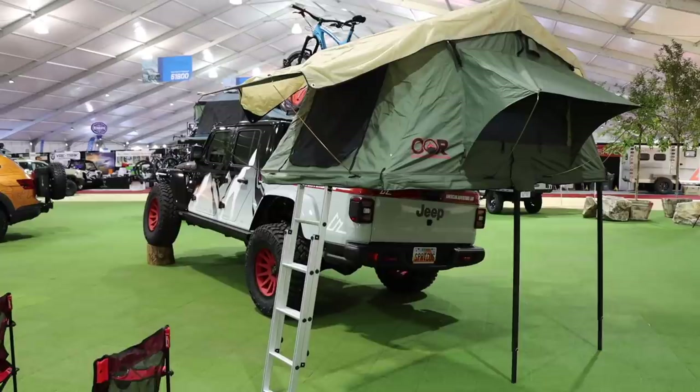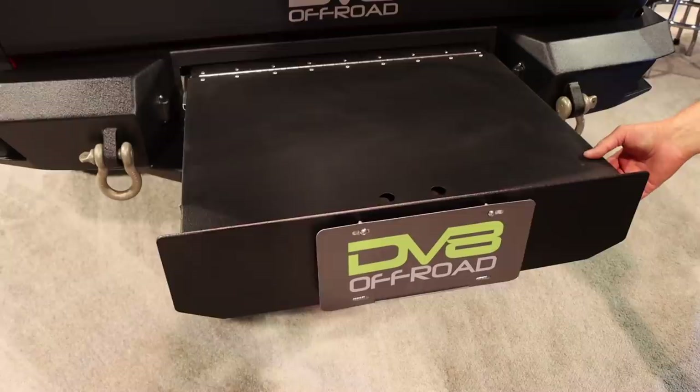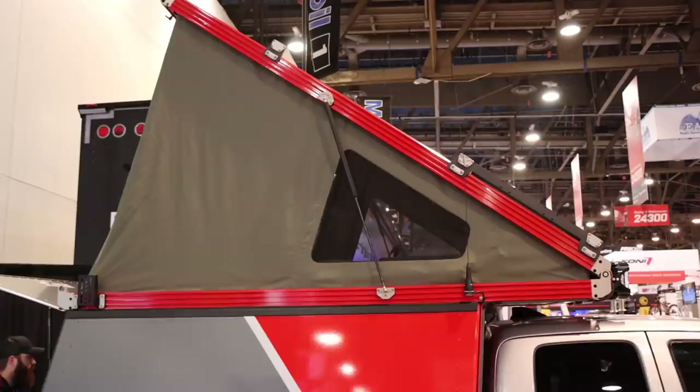Two products I mentioned briefly in the Gladiator video I did here at SEMA: one was the America Adventure Labs tent tray that self-levels itself out — I really think this is an innovative idea. The other was the DV8 bumper drawer where you can pull it out and store some stuff right underneath the Jeep. That one is very clever. Both were worth mentioning again in case you missed that video.